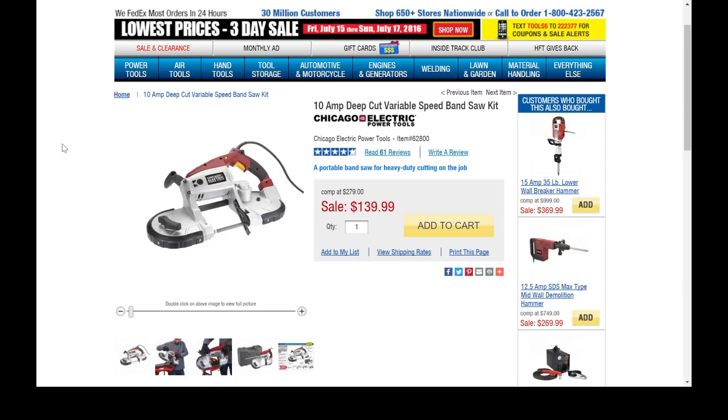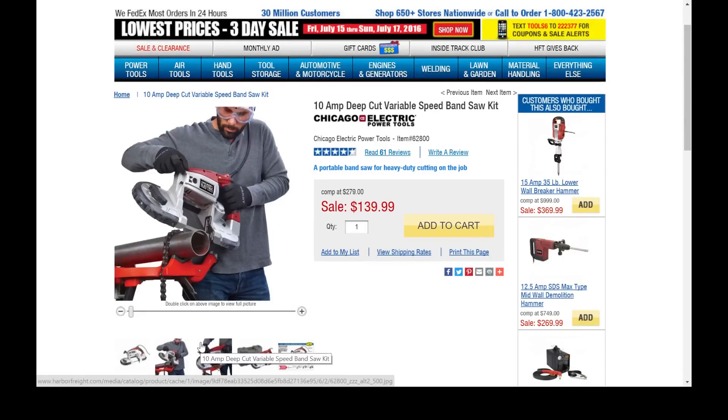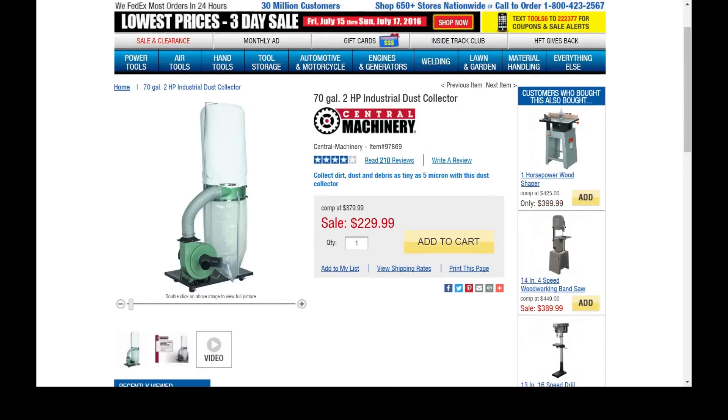Number 7 on the list: the 10-amp deep cut variable speed bandsaw. This is a portable bandsaw, and with the right blades it will cut through steel and aluminum like butter. Don't discount this — with a very easy setup you can clamp it to a table and use it like a regular horizontal metal cutting saw. At $440, this is definitely a must-buy for any serious home shop.